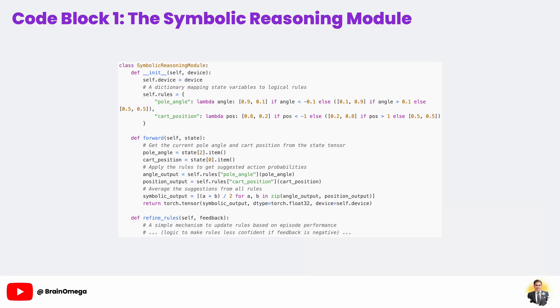Let's start with the most straightforward part of our hybrid brain: the symbolic reasoning module. This class is our explicit rule book. In the init method, we define a dictionary called rules. Each key corresponds to a piece of the game's state, like pole angle, and its value is a lambda function that represents our rule. For example, the pole angle rule says: if the angle is very negative — leaning left — strongly suggest moving left by outputting 0.9, 0.1.